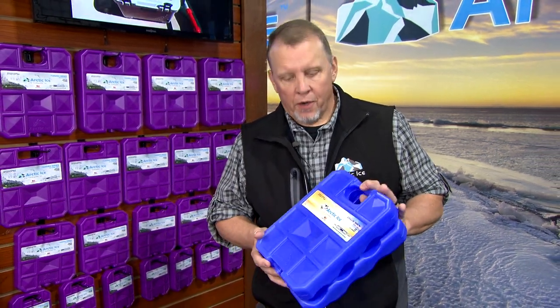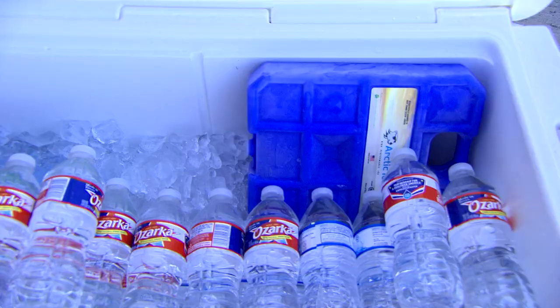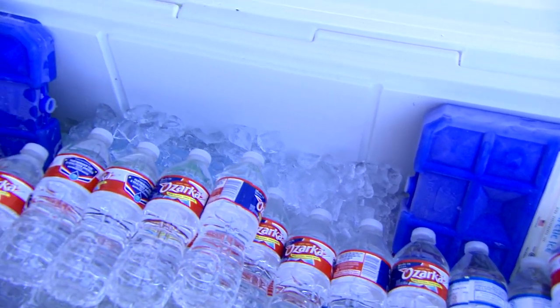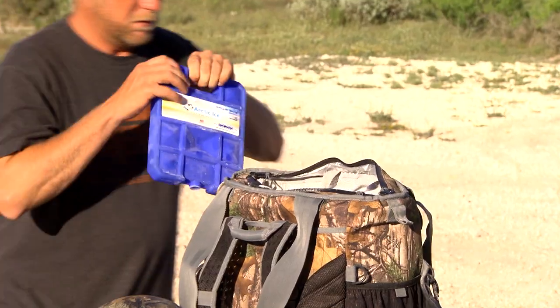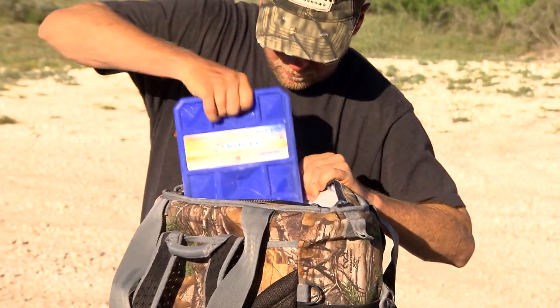It's a great addition to the cooler from Arctic Ice. If you've got any questions or want to learn more about the Arctic Ice family of brands, including the new Arctic Ice Chillin' Cradle, go to our website at www.arctic-ice.com. Remember Arctic Ice this season — it puts the cool in your cooler.